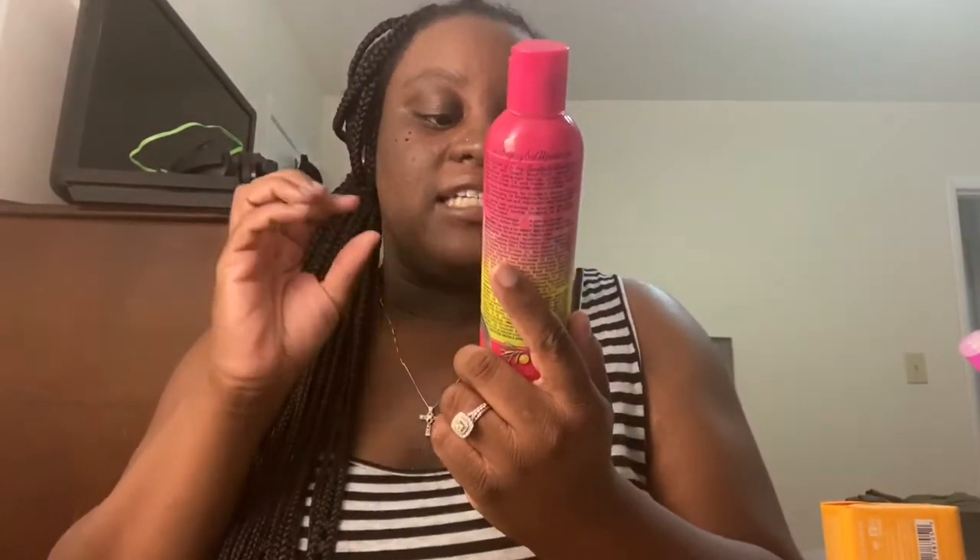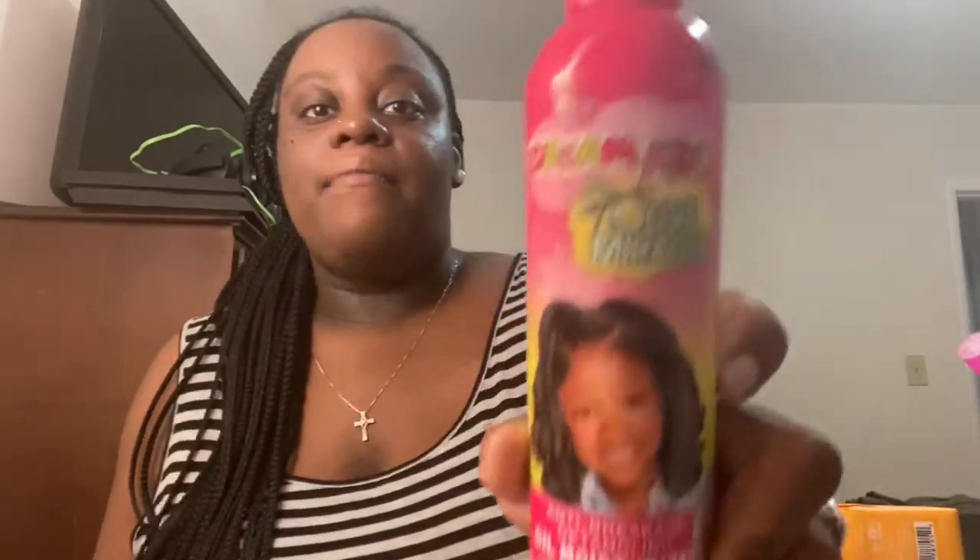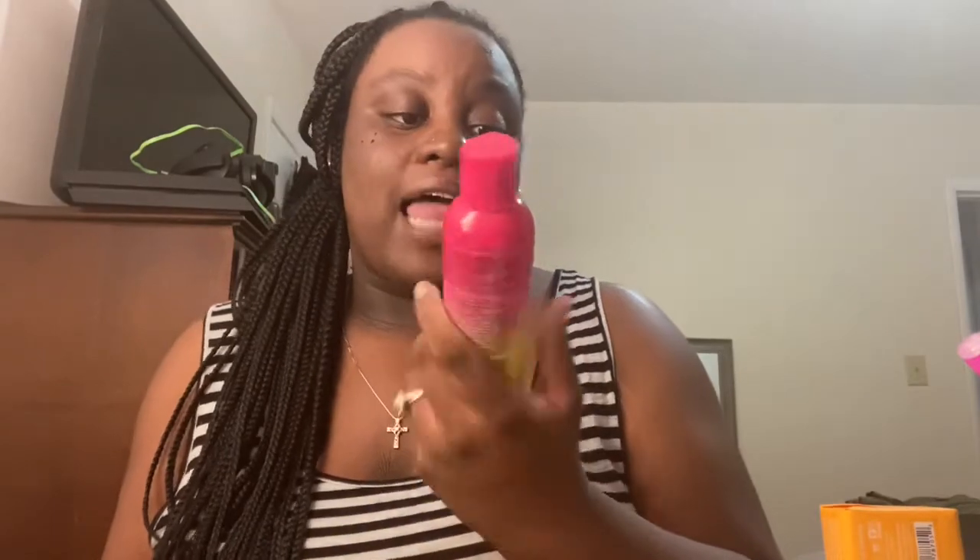Gotta stay stocked up on eco styler gel. This is Dream Kids Olive Miracle — anti-breakage, detangling oil moisturizer. It detangles, conditions, and I've been using this on my daughter's hair since she was a baby. It works really well for her. It's a creamy, oily base — I put it on and I can brush and comb right through. It was $4.99. It's not anything special like Curly Kids or Shea Moisture but Dream Kids Olive Miracle works on my child's hair, so that's what I use.